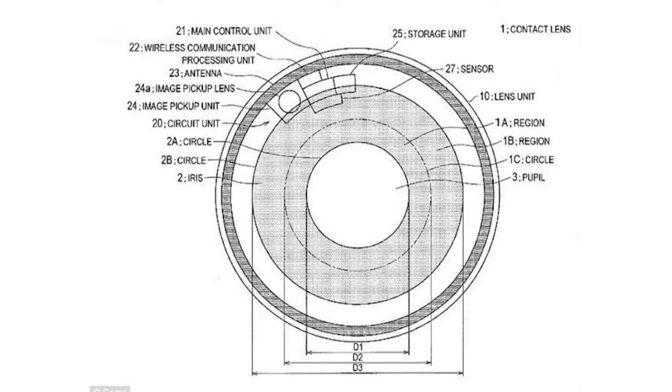Sony recently patented a high-tech contact lens that can record and play back images, as well as provide internal storage. While Sony isn't the first company to patent such a technology — following others such as Google and Samsung — it differs from previous technology by offering internal storage rather than external, allowing for faster and easier access to the recordings.